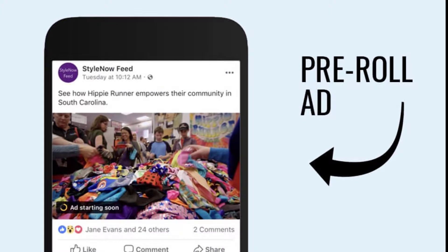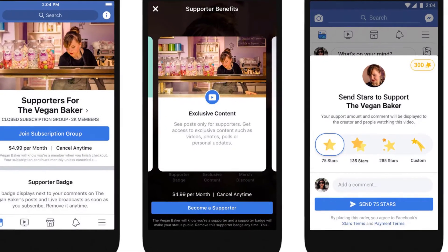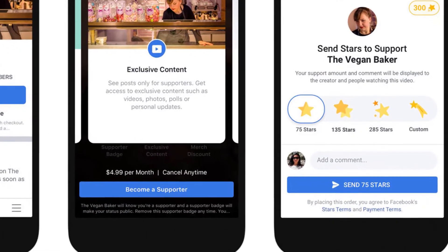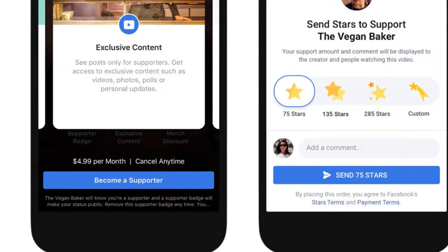Facebook is also testing Stars, a tipping feature currently in use for gaming streams, which is now being expanded to a small group of video creators. Viewers can purchase packs of 100 stars for $1.40, and streamers will get $0.01 per star sent during live streams.